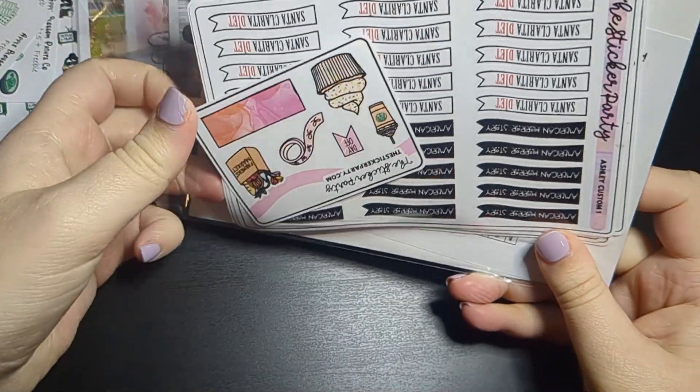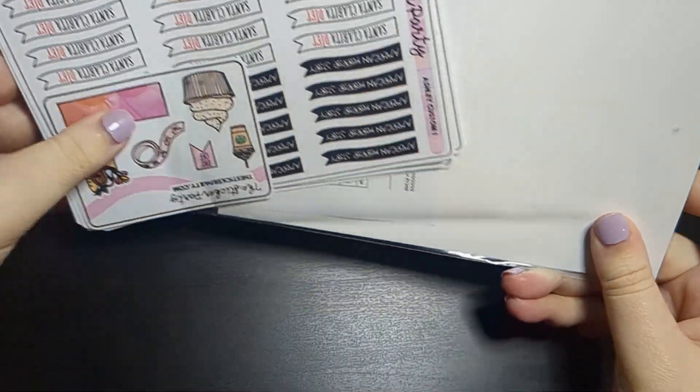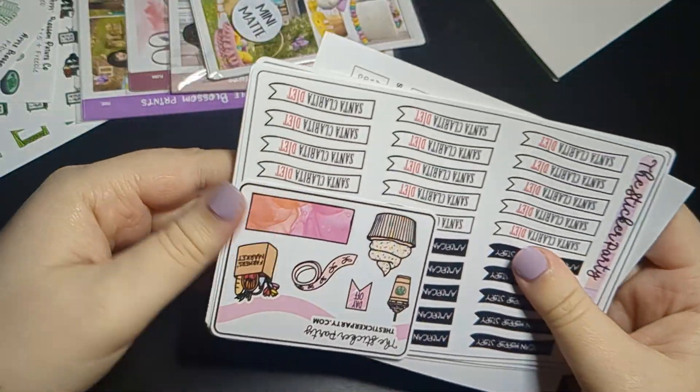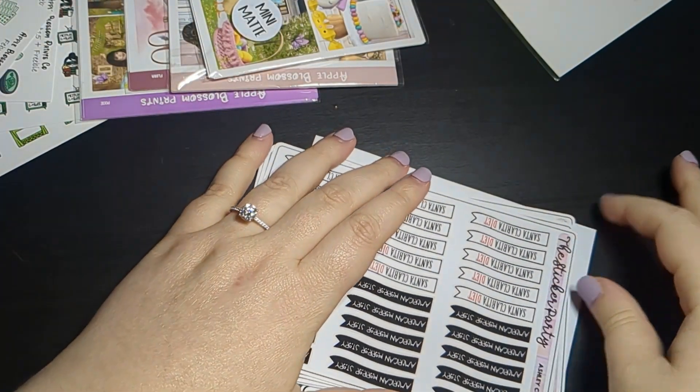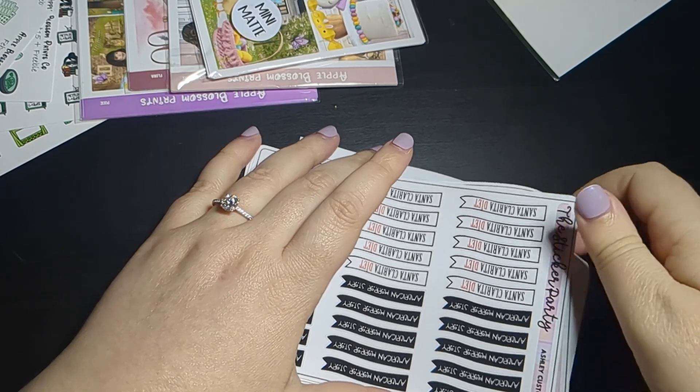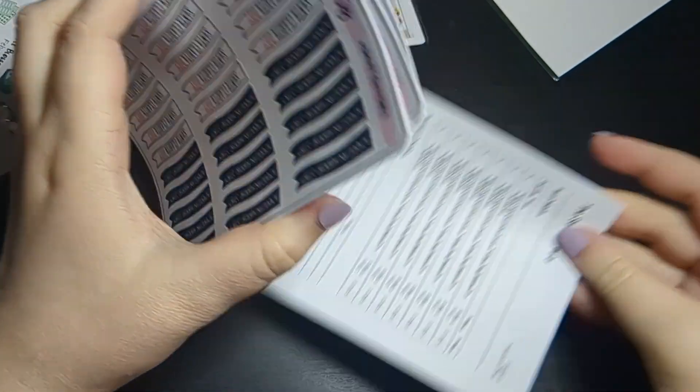She hand draws everything — it's so well done. I love her work. She also runs the Made in Canada planner collab sale. With the Sticker Party, Erica runs something called TV Thursday.